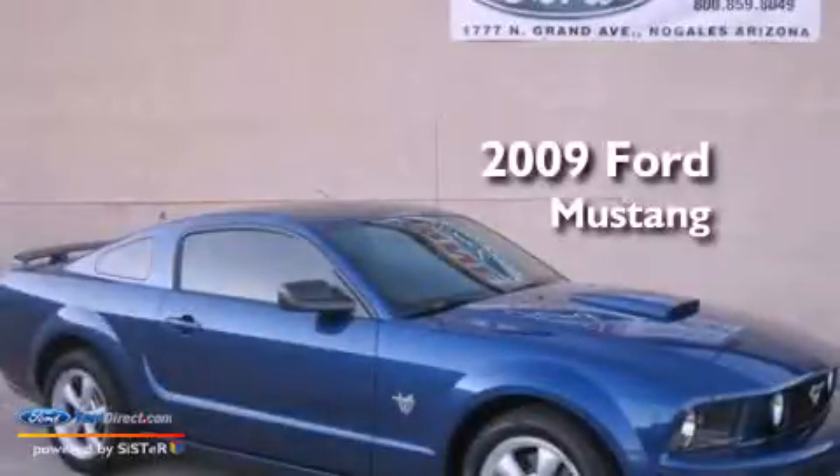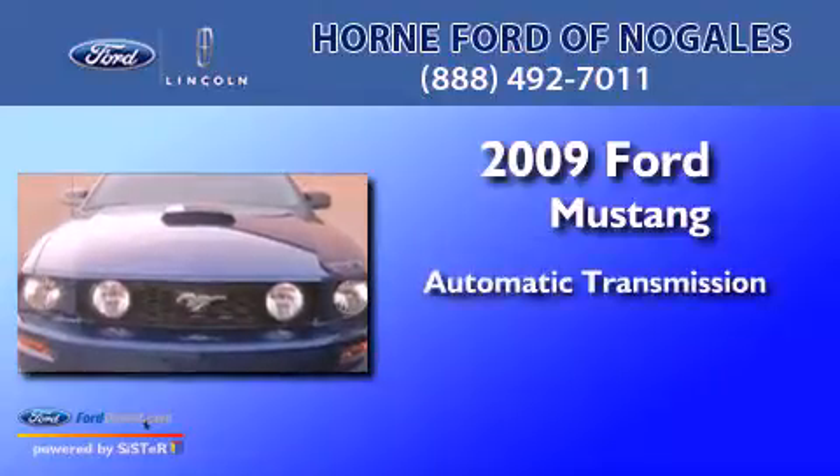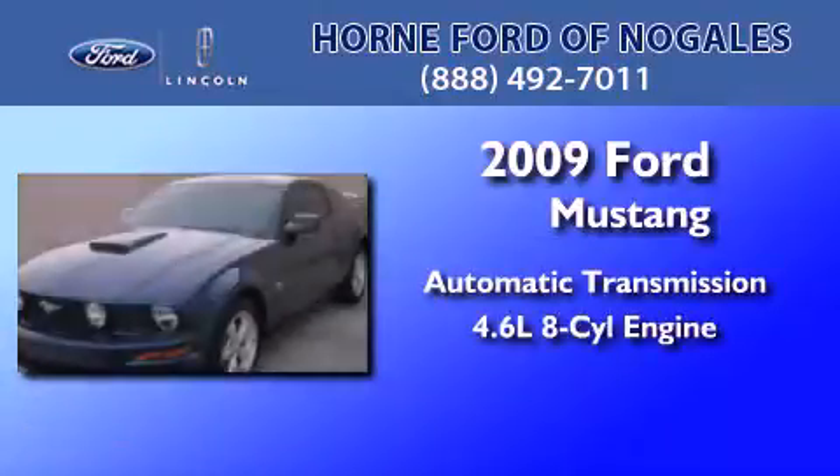This is a 2009 Ford Mustang. This car has an automatic transmission and a 4.6 liter V8.